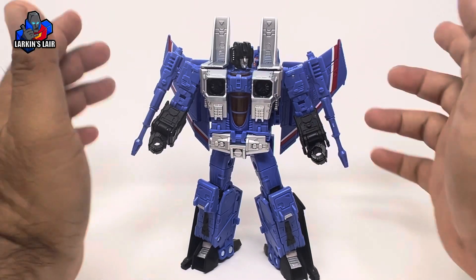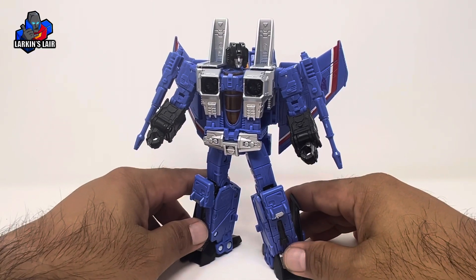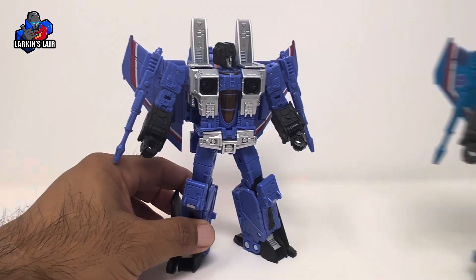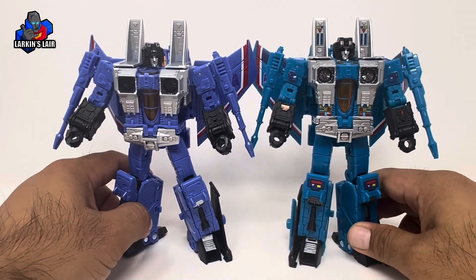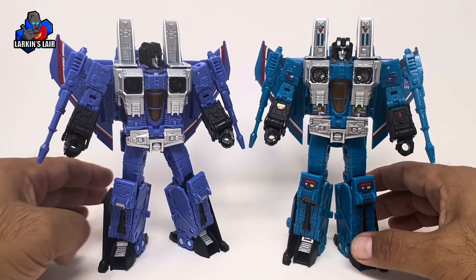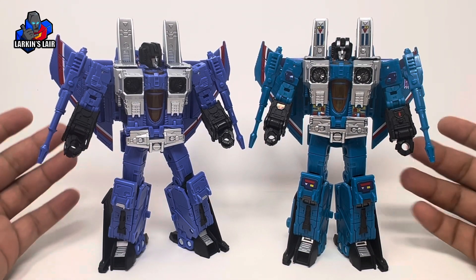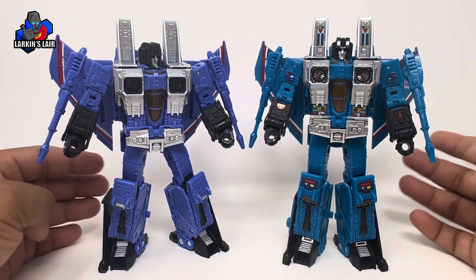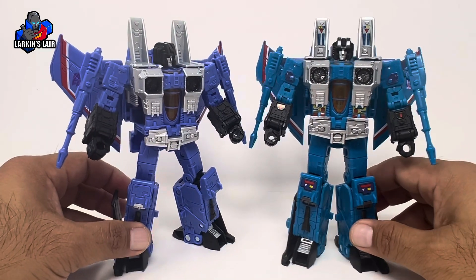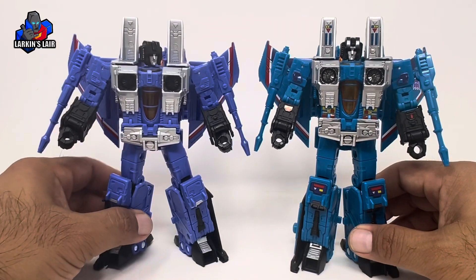This is a Target exclusive, and I gotta say the promotional pictures for this guy really don't do it justice. At first when I saw it, it looked so close to Thundercracker in color, but here's Thundercracker with Toy Hacks stickers on him and the color difference is definitely there — it looks good. In person the colors really match the Generic Seeker from the cartoon that we saw ages ago, and it is much different in tone than Thundercracker as you can see here.